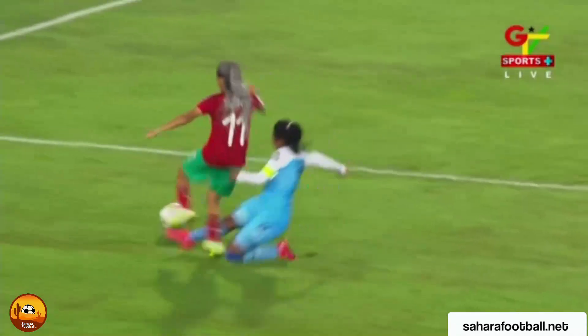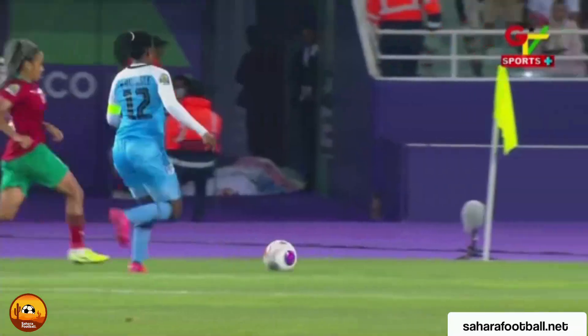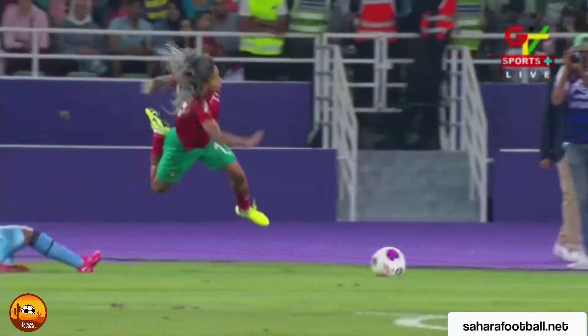One good thing about Morocco is that when they're ahead they play well. The hosts continue into the semi-final where they could possibly reach the final and qualify for the Women's World Cup 2023, as well as lifting the trophy. See you in the next one — enjoy your day.